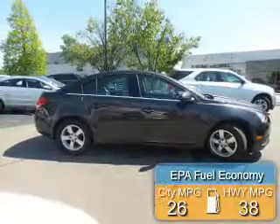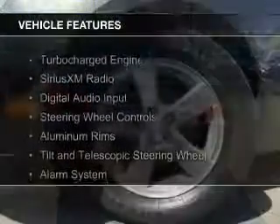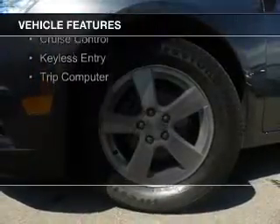Great fuel efficiency saves you money by requiring fewer trips to the gas station. The features include a turbocharger, Sirius XM satellite radio, digital audio input, steering wheel controls, and aluminum rims.